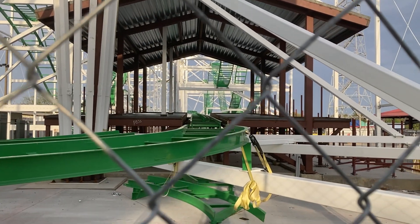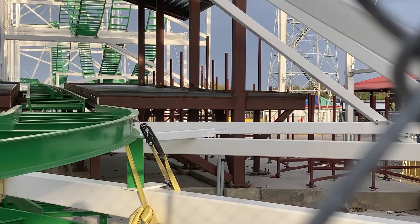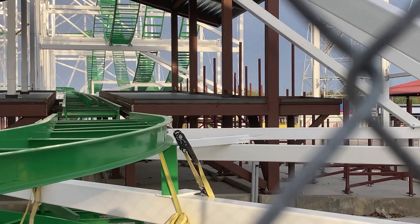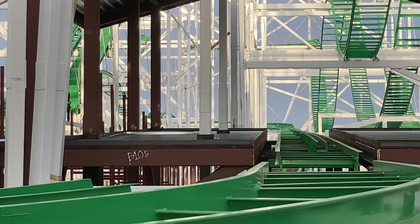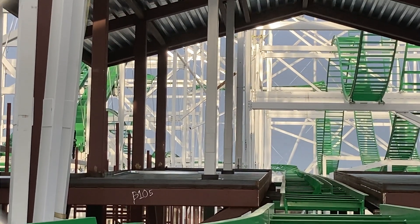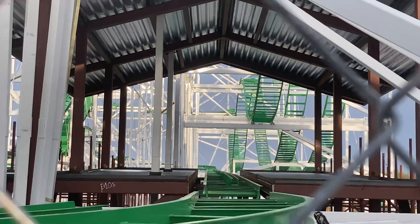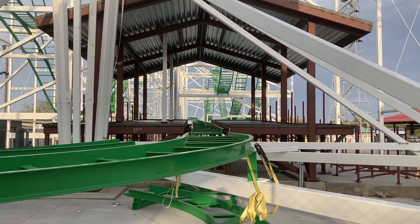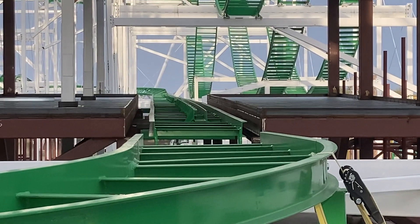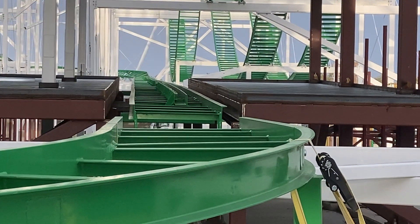Here's the station — that's gonna be the boarding side, and that'll be the exit side. The exit side was built in the last couple weeks since the last time I was here. The station looks really cool, and look at that banked track coming into the brake run in the distance!